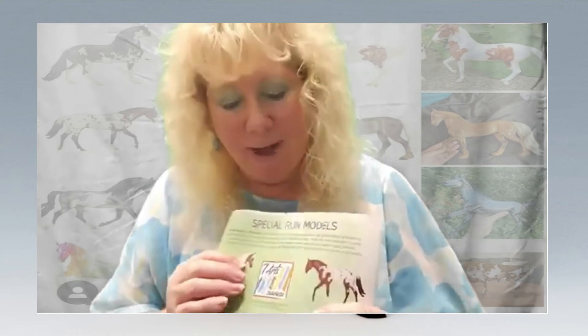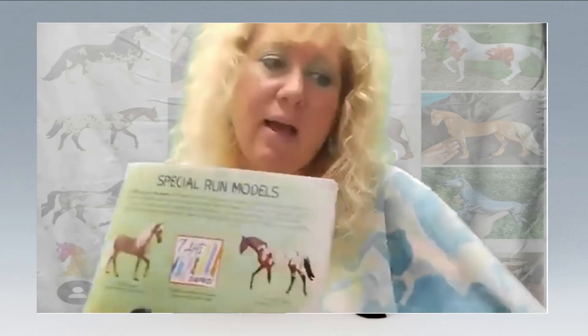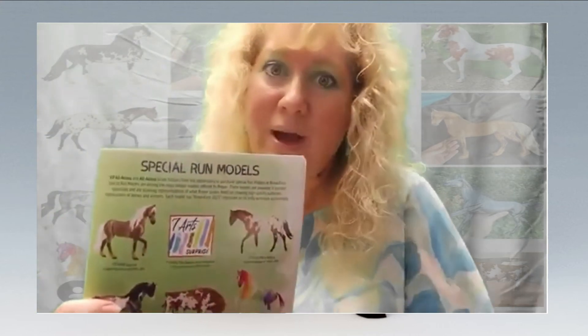Now the one I'm not talking about specifically is Seven Arts. I have ordered one Seven Arts and I've seen a lot of variations in this one. I'm really hoping to get the rainbow one because I think that's the most unusual, and it's a decorator — so I really like it. Some of the colors took me a little while to look at and let them grow on me, but the colors are really, really nice on the Seven Arts models as well.